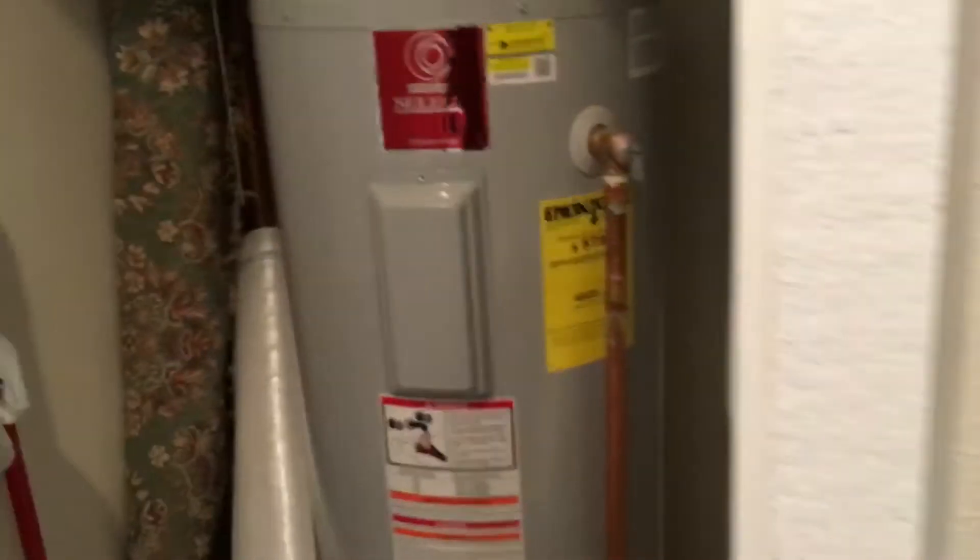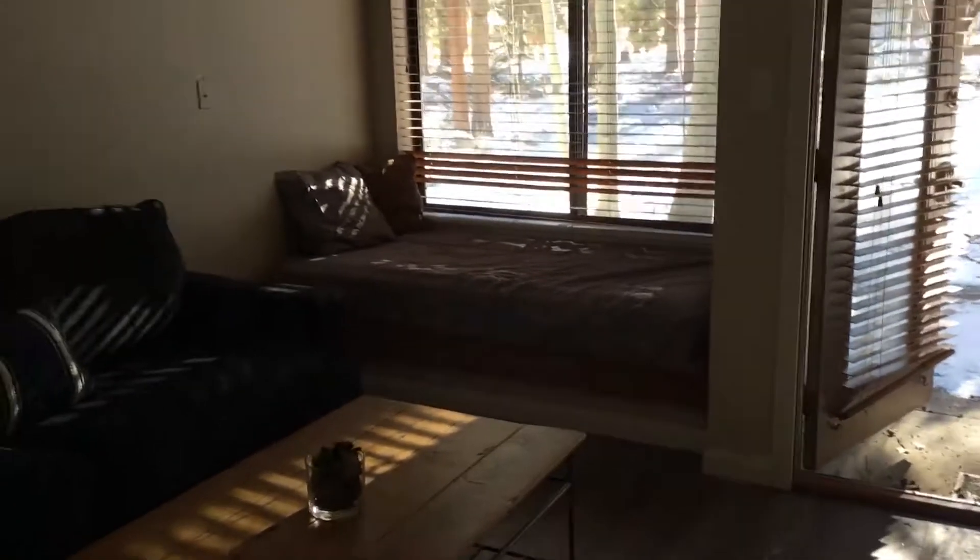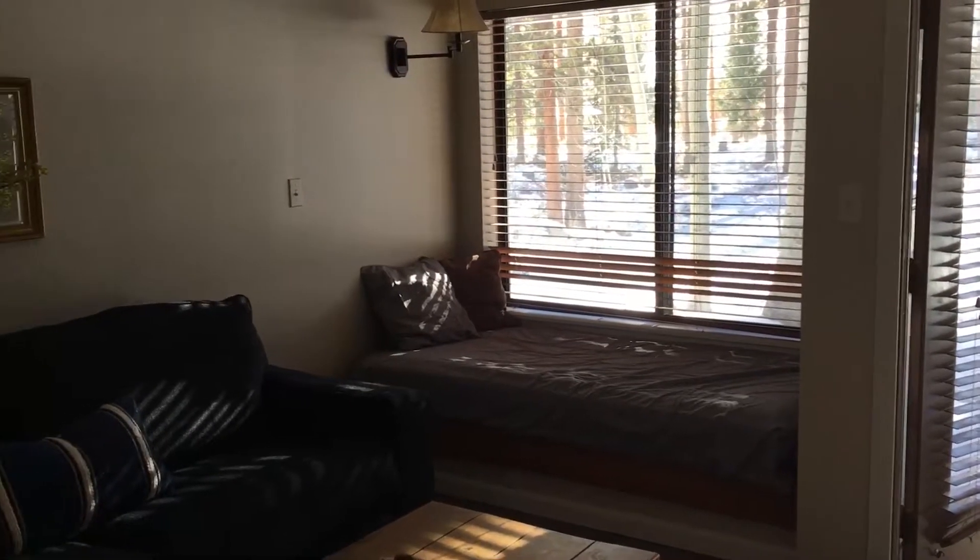More storage here, plus the water heater. It does have a wood burning fireplace and then like a sleeping nook right there.